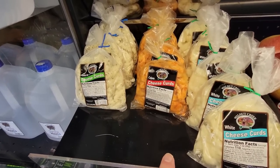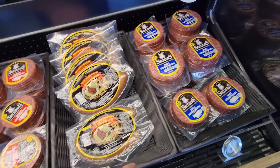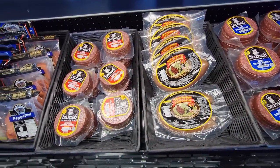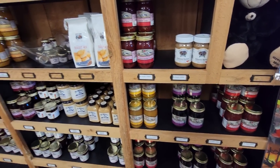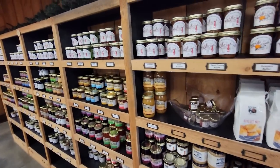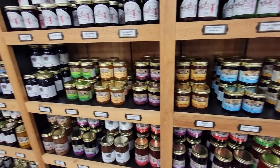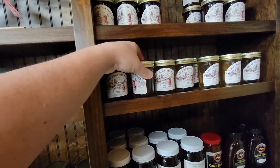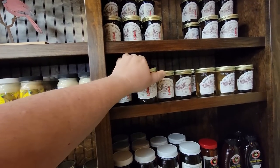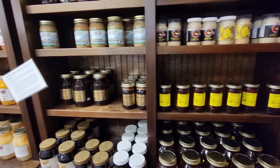Here are some Amish goods — they have cheese curds in Cajun, garlic dill, and white. They have Lebanon bologna, Troyer's Ring Bologna, Yoder's Strawberry Jam, Walnut Creek Almond Butter, and all kinds of jams and jellies. Smoky Mountain Farms peach preserves, cran jelly, orange pineapple, elderberry, honey jelly — I've never heard of honey jelly, but that sounds really good. They also have Smoky Mountain honeys, sorghum, and hemp dog juice.